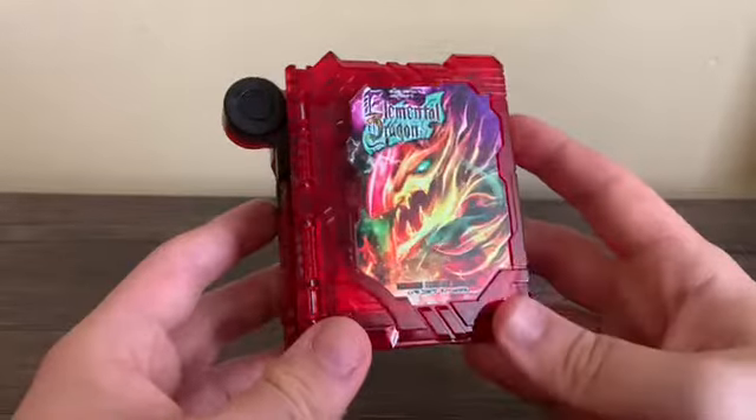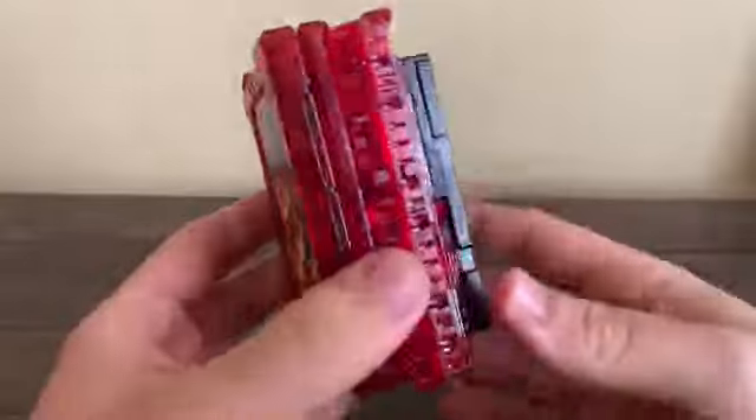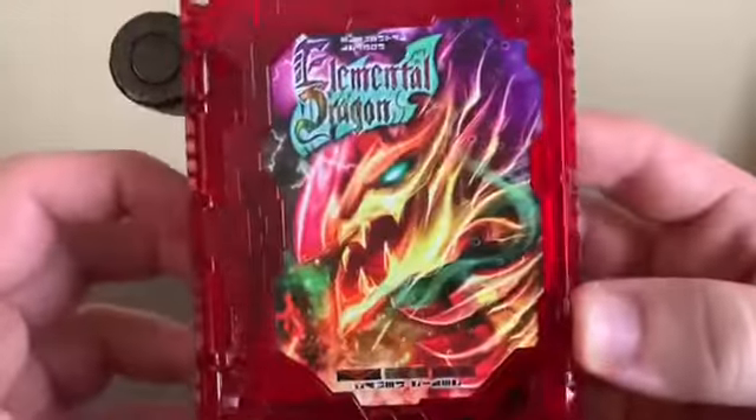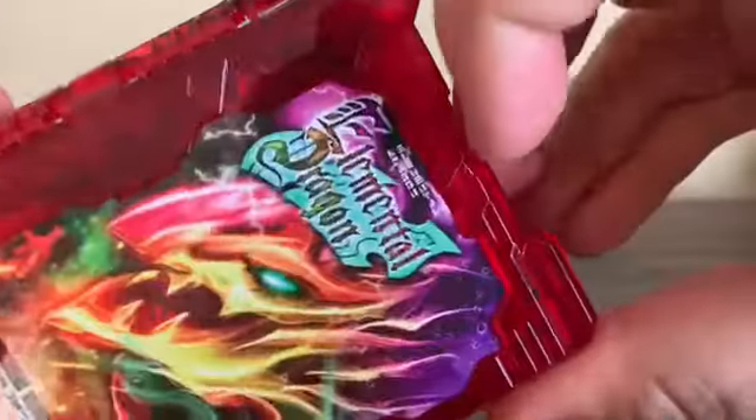Now, much like the other Wonder Ride Books, this is done in a clear plastic — mainly clear red. Here's the front cover: we've got Elemental Dragon up there, even its name in the Wonder language. It says Elemental Dragon on there.